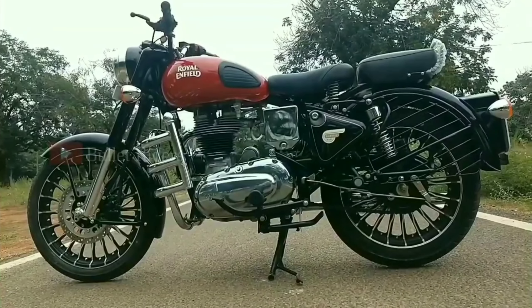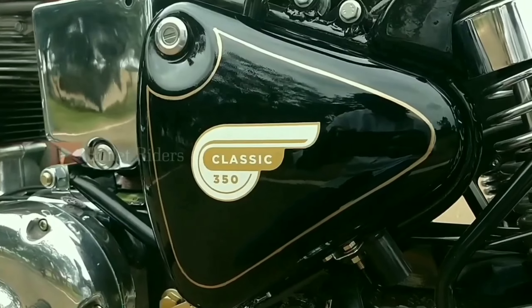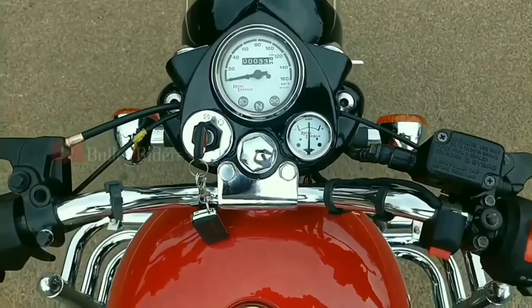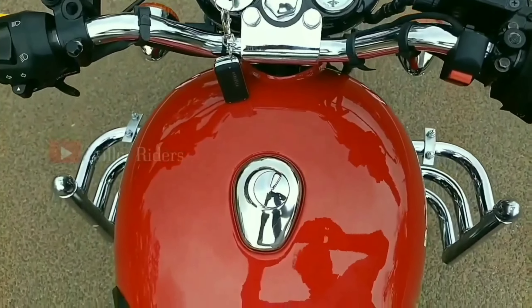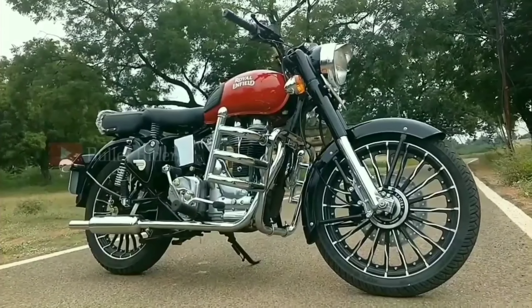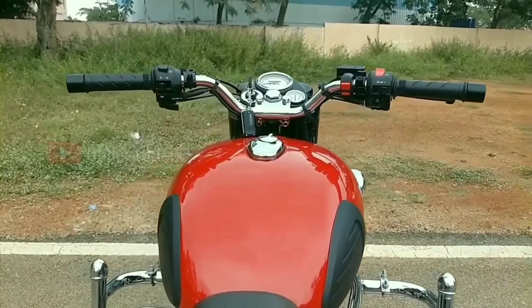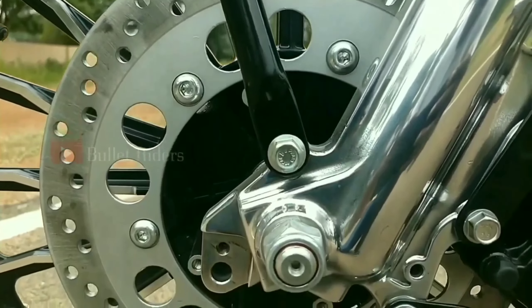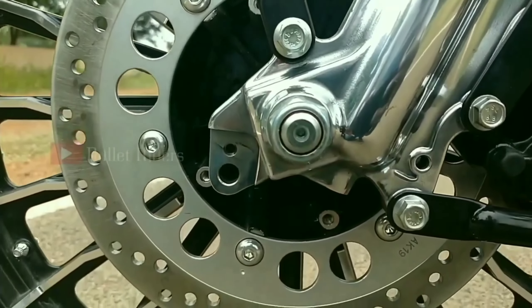This is a bolted frame model with a semi-flat toolbox. This 2003 Bullet Electra was completely derived to look like the Classic 350. The front forks, handlebar, switchgears, tail light section, and even the disc brake assembly up front were all borrowed from the Classic 350 model.